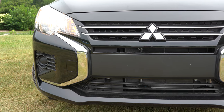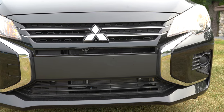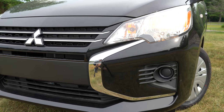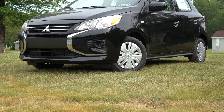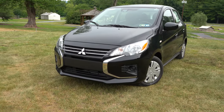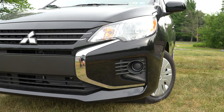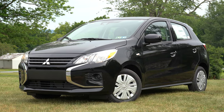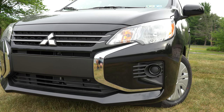Chrome accents on the front grille come with the ES and LE trims, black accents with the Carbonite edition, and red accents with the SE — the sportier trim level. On the sides, halogen headlights come with the ES, LE, and Carbonite, with an automatic feature so they turn on at night, while full LED headlights — high and low beam — come with the SE, along with LED daytime running lights. Fog lights are down below; without them, as on our base ES, you just get black plastic. Still not a bad look up front overall.